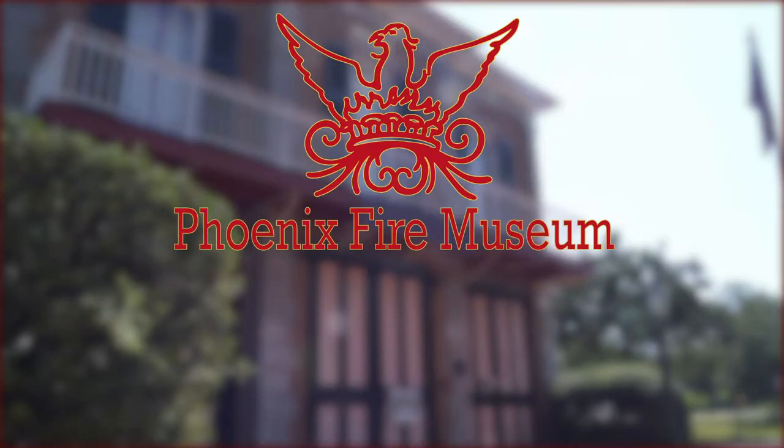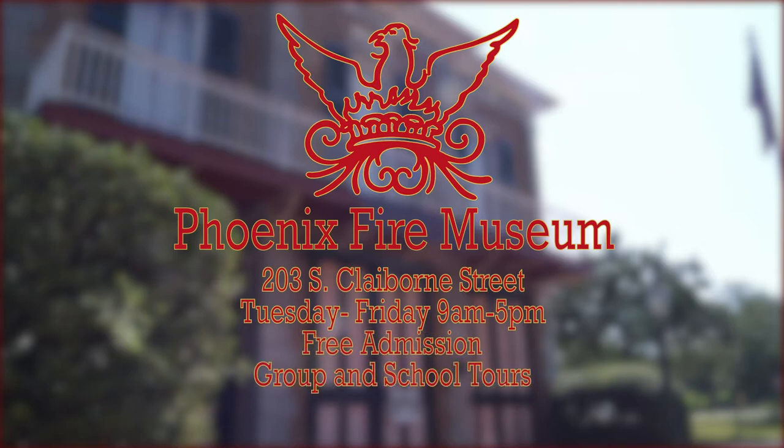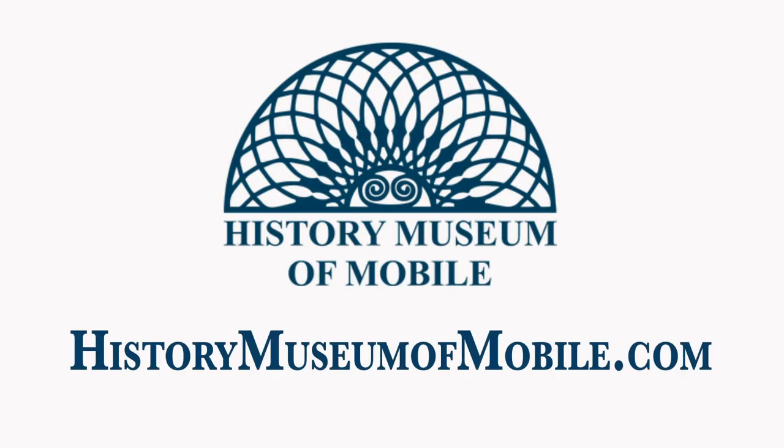The Phoenix Fire Museum is located at 203 South Claiborne Street in downtown Mobile and is open Tuesday through Friday from 9 a.m. to 5 p.m. Admission is free. Group and school tours are available. For more information, visit historymuseumofmobile.com.